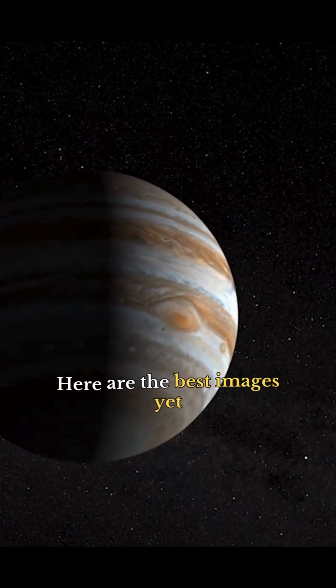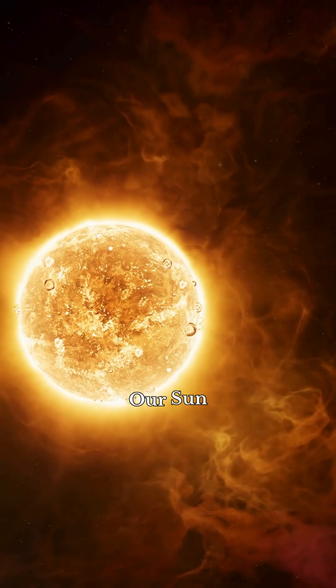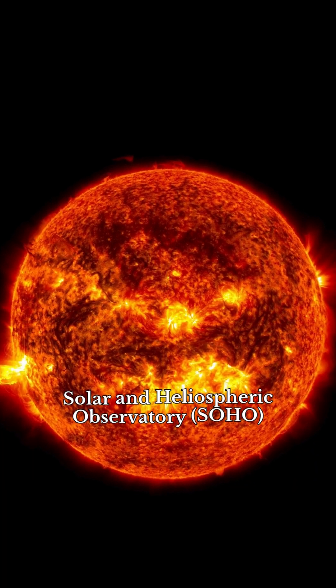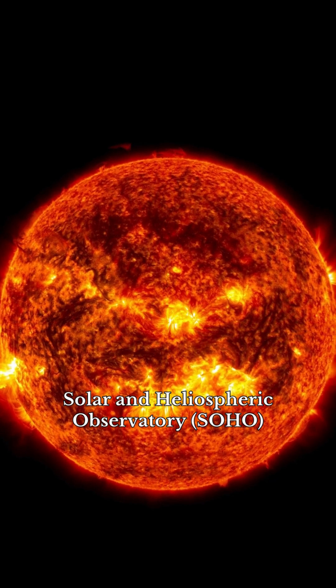Here are the best images yet of our sun and planets. Our sun, a raging sphere of nuclear fire, imaged by NASA's Solar and Heliospheric Observatory.